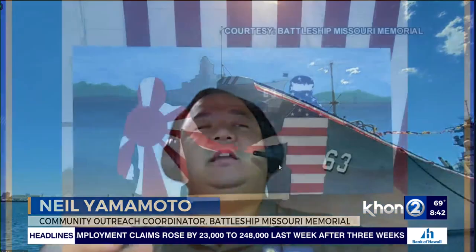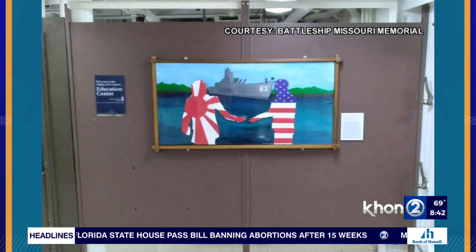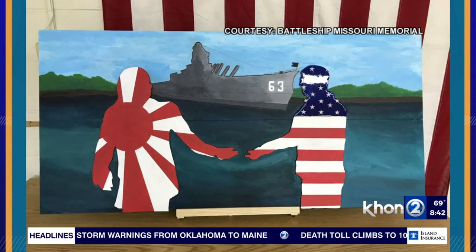The artwork actually highlights a piece that was made on board the ship. It shows two silhouettes — the United States and Japan — extending their hands in friendship, with the battleship in the background docked at Pearl Harbor, symbolizing that it is now a symbol of peace. It's such a beautiful piece of artwork, acrylic on wood. It really crystallizes what we are doing here at the Battleship Missouri and shows that these students understand what we hope to promote as the legacy of our ship — as a symbol of peace, of international brotherhood, and cooperation between Japan, the United States, and all over the world.